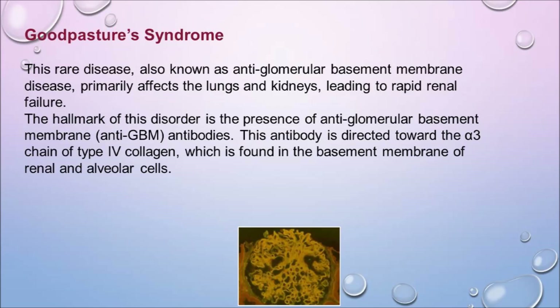With Goodpasture syndrome — also known as anti-glomerular basement membrane disease — this rare disease primarily affects the lungs and kidneys, leading to rapid renal failure. The hallmark is the presence of anti-GBM antibodies directed toward the alpha-3 chain of type 4 collagen, found in the basement membrane of renal and alveolar cells. The antibodies appear as a lime-light glowing color on biopsy. By performing plasmapheresis we remove these antibodies — sometimes renal function returns, sometimes it doesn't.